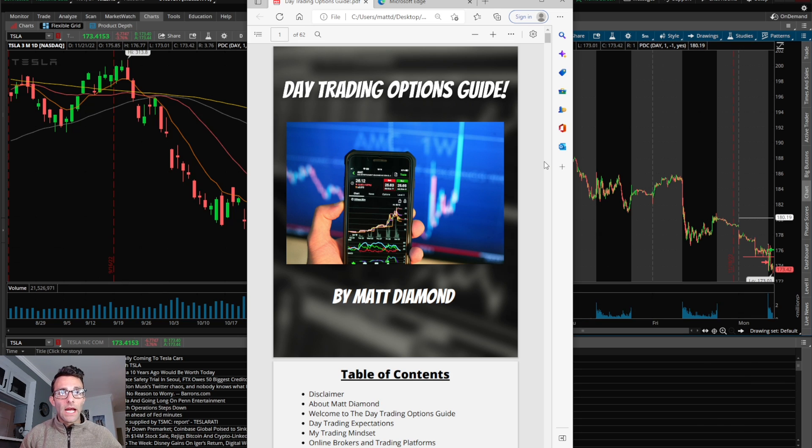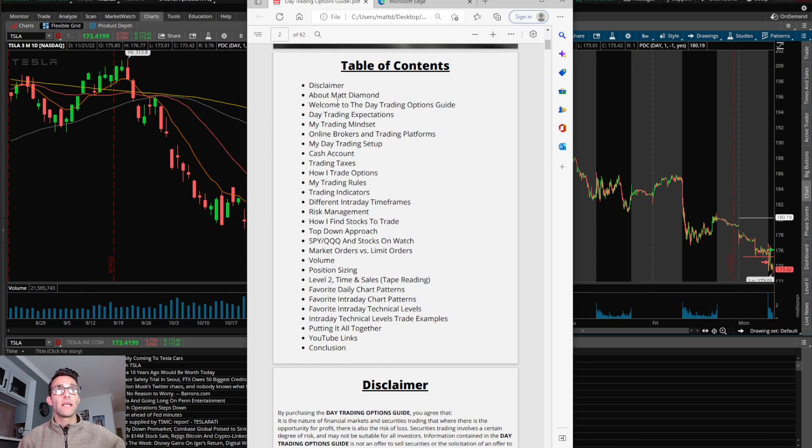For those that don't know, I put together a day trading options guide. It answers all the questions I've received over the years of being on social media — how I approach the market and everything in between. The table of contents covers day trading expectations, my trading mindset, my online broker, my trading setup so you can see the actual screens and computer details, how I trade options, my trading rules, the indicators I like, and my favorite daily chart patterns because that's where the idea comes from, my favorite intraday chart patterns, and my favorite intraday technical levels to trade around.